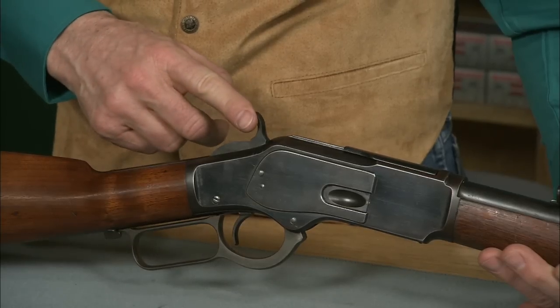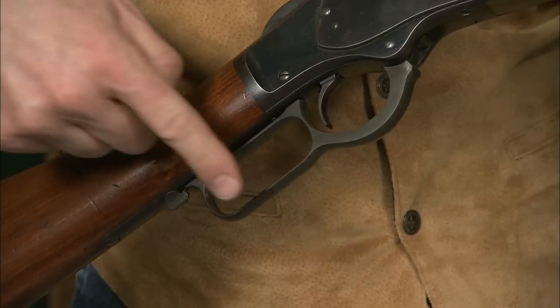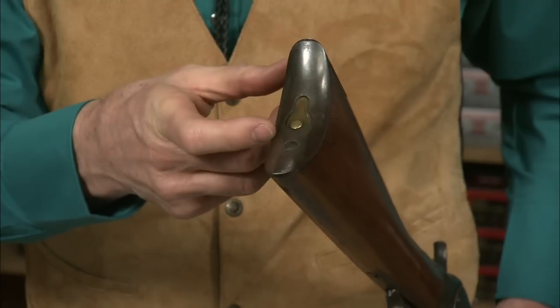We have a very high exposed hammer with a safety notch and a full cock notch, and of course this is the famous Winchester lever. We can turn this little tab at the rear and lock it in place. Now we've got a straight grip stock all the way down to a crescent metal butt plate.